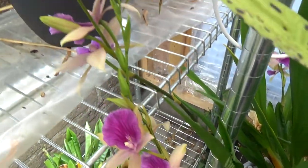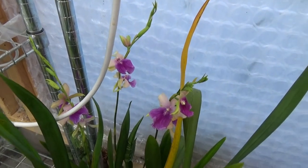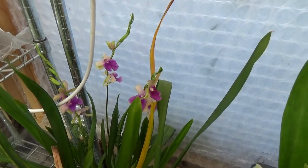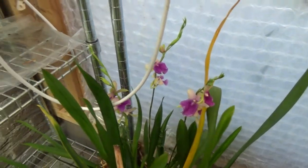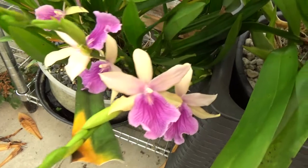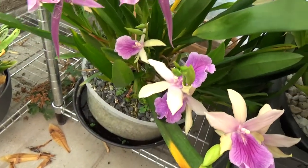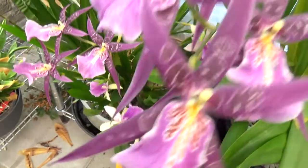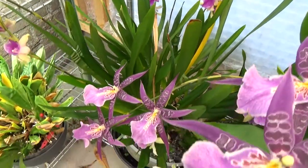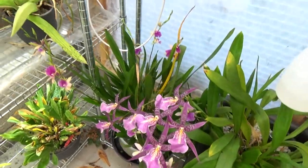Then we have this Miltonia ragnellii form — it has quite a few spikes but not as many as last year, when it had I think 20-22 spikes. I did have to repot it, which took some energy from it, but I wanted to keep it as one plant so I needed quite a big pot. That's the ragnellii.